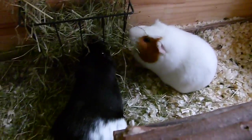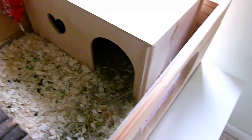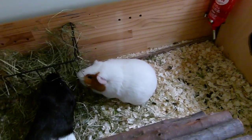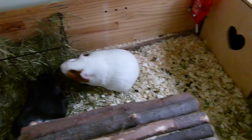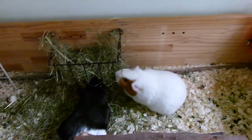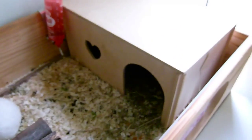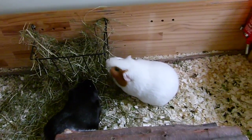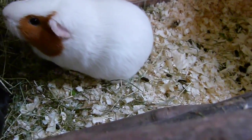Ruby and Oro are just eating the hay out of the hay rack. This is the dust-free hay. They've been having this other hay which isn't branded - it's just a regular hay from a horse supplier - but they've actually been eating the one from the horse supplier more than this one, which is interesting. It's probably because it's cozy in there to eat.